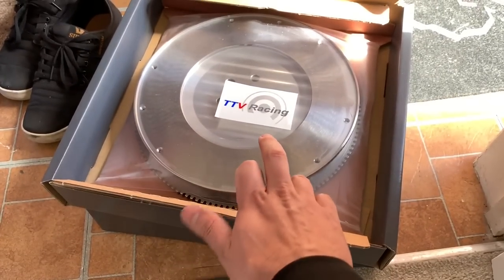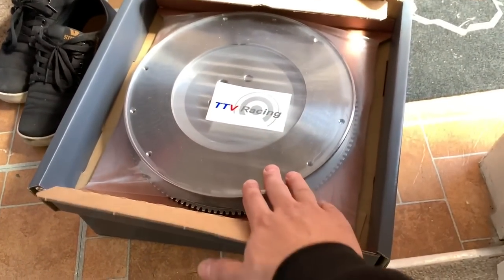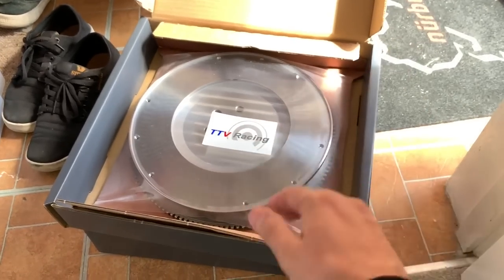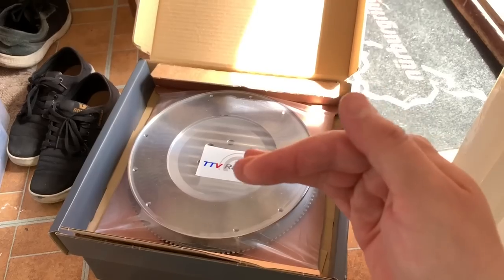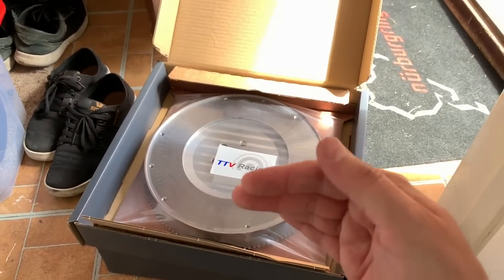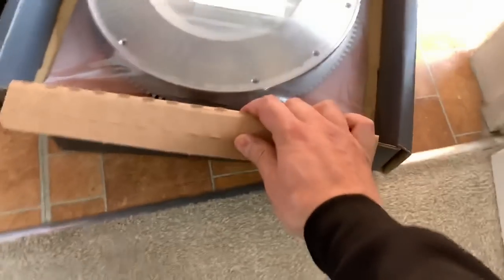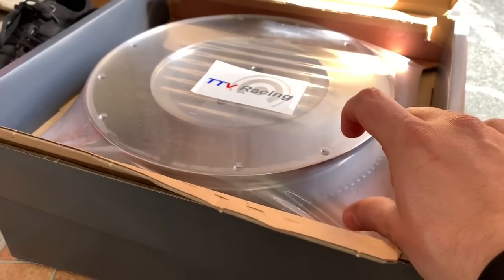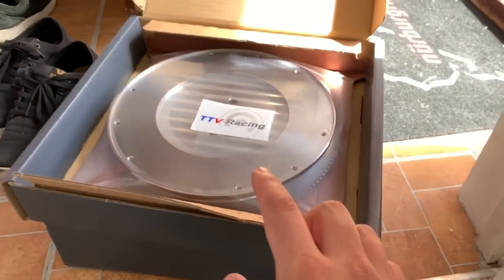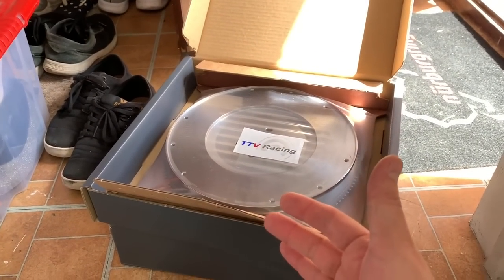The standard Fiesta ST flywheel is a dual mass flywheel - two massive masses of flywheel plate that are balanced a certain way. With a dual mass flywheel you have a lot of weight, and if you do get rid of it you can get potential vibrations and noises, but you do save a lot of weight - you have to be careful how you do it. This new one is a one-piece billet flywheel - it looks similar to a dual mass flywheel but it's one piece of billet aluminium, which allows for really good balance and goes straight in.